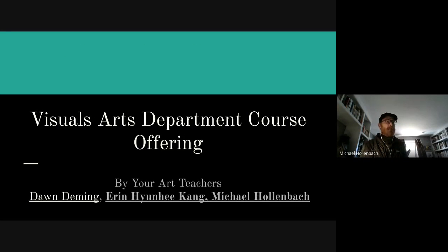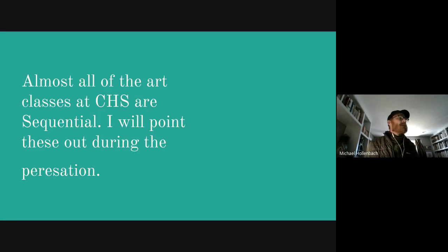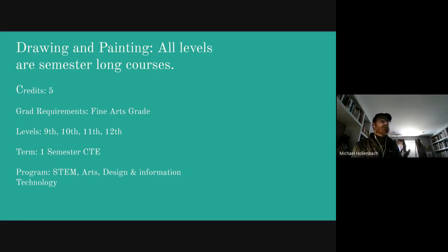Hello, my name is Mike Hollenbach and I'll be talking about the visual arts department course offering. The art department has three teachers: Don Deming, Aaron Kang, and myself, Mike Hollenbach. Almost all of the art classes at Centaurus High School are sequential. I will point these out during the presentation. We offer drawing and painting at all levels, and these are all semester-long courses.